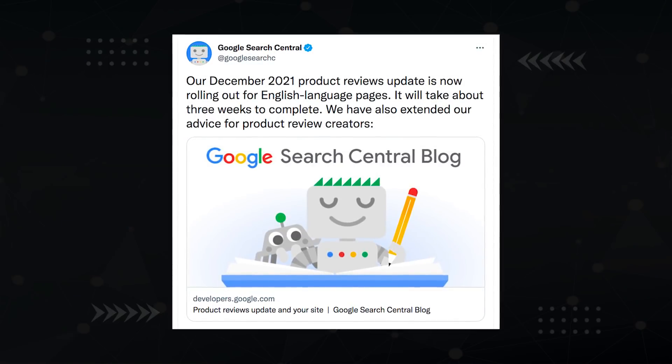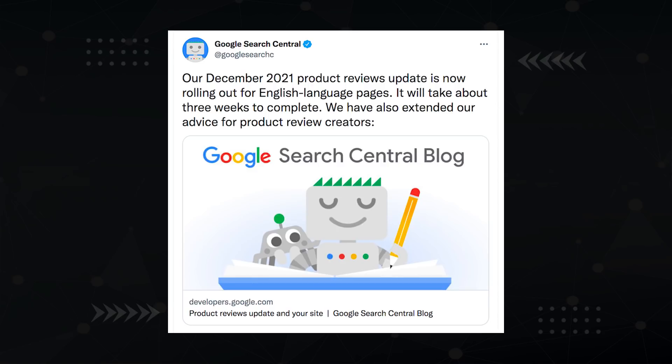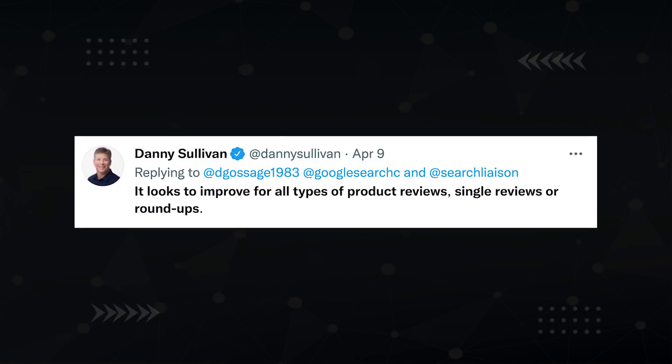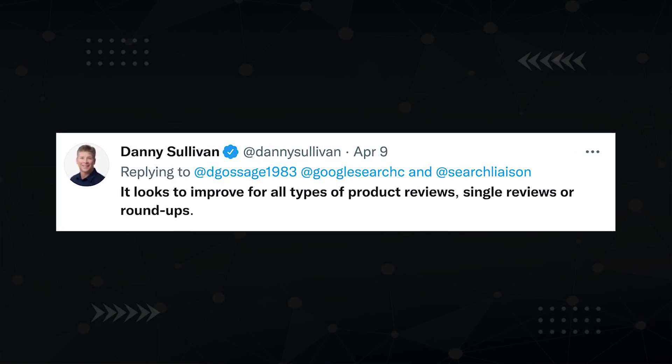On December 1st, in the season of giving, Google announced an add-on to the original product reviews update, which was released in April. According to the Googs, this update rolls out over three weeks, so don't poop the bed until it's all said and done. What kind of websites does this affect? Namely, websites that create product reviews. According to search liaison Danny Sullivan, this applies to single product reviews like a review of Fitbit, or roundup reviews such as an article on the Best Fitness Tracker.